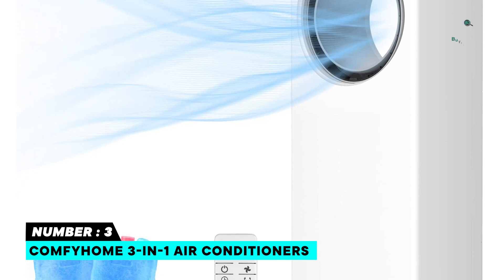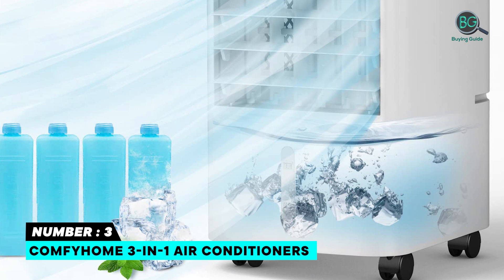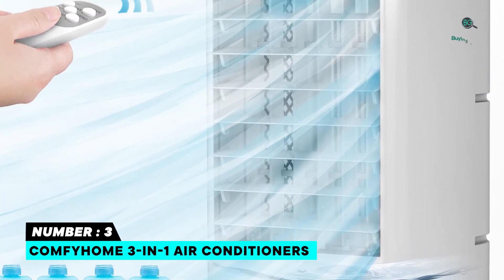With a whole range of options including high, medium, and low fan speeds plus sleep, nature, and cool modes, the Comfy Home is better suited for small and medium spaces like a living room, bedroom, kitchen, den, garage, or office.